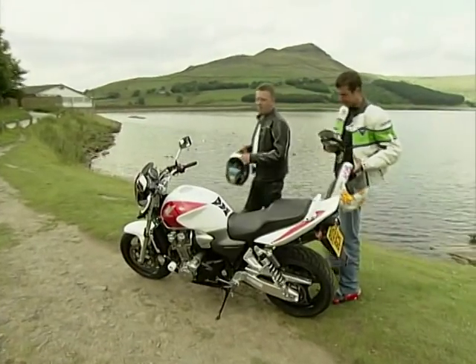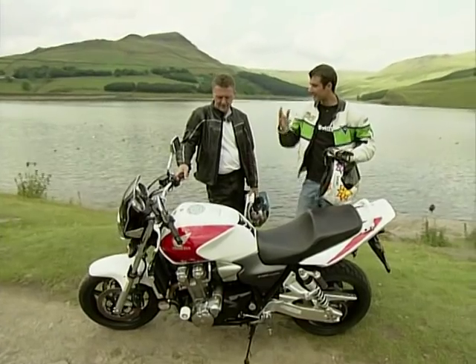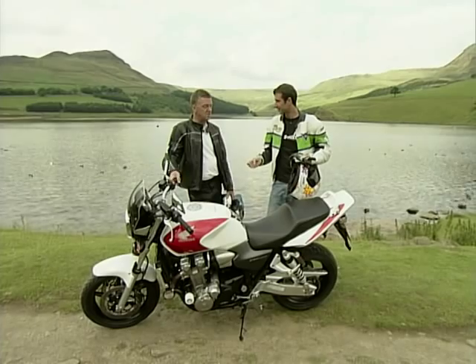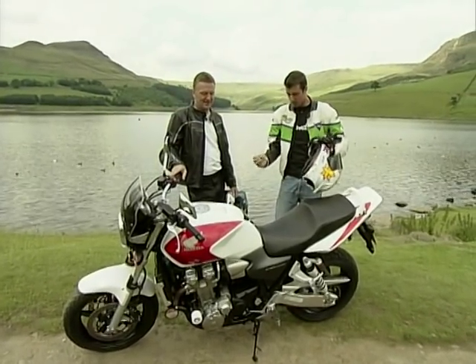And here it is - Honda's CB1300. Do you know very much about these? Well, Honda have been trying to get in on the muscle bike market for a long time haven't they? We go back a few years - the CB1, the CBX, the big massive six cylinder. Yeah well that was great. Been trying to build on that heritage.